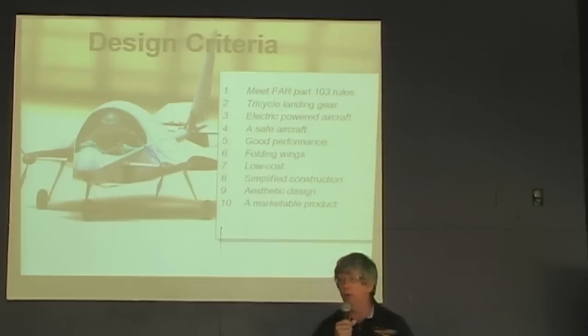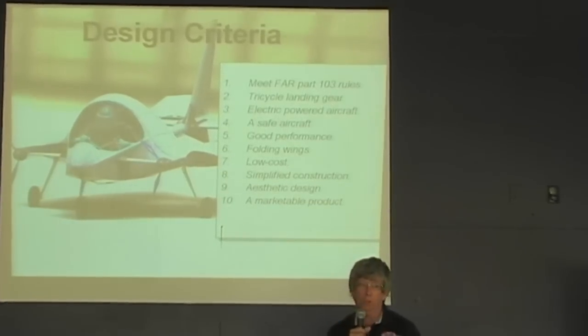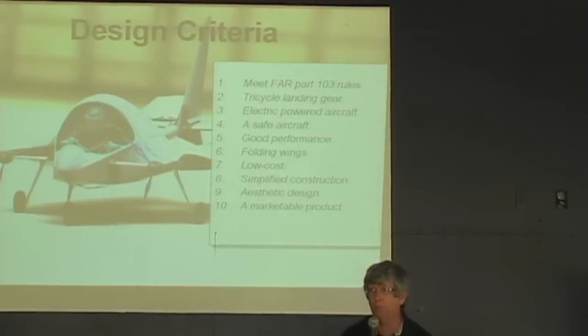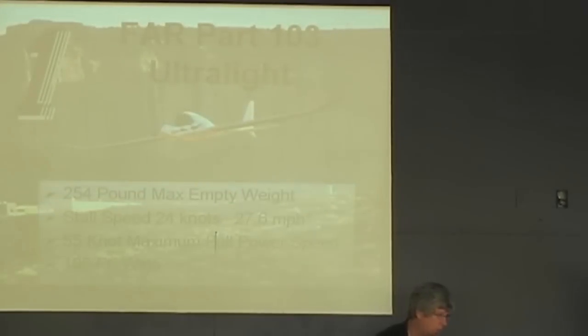When we designed this aircraft, we had some specific design criteria in mind that we felt was essential to make it viable. Here are the ten design criteria: Part 103 ultralight, tricycle landing gear, electric power, safe aircraft with good performance, folding wings, low cost, simple construction, a good-looking design, and a marketable product.